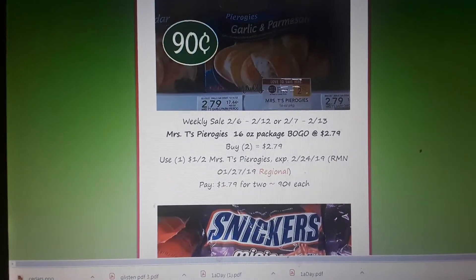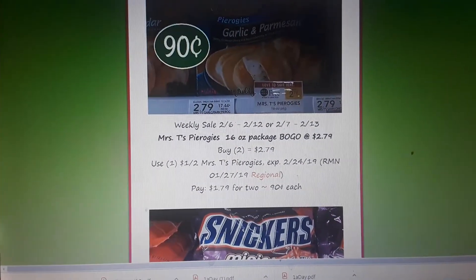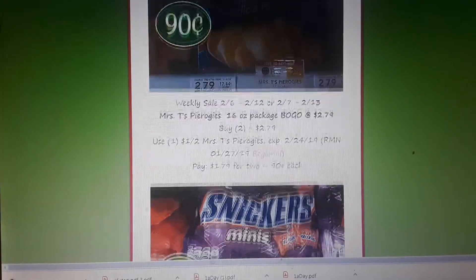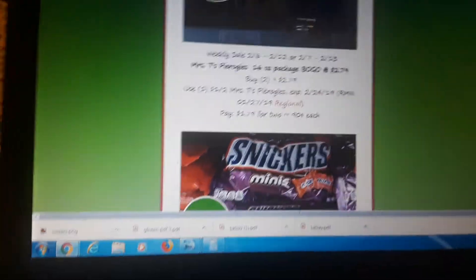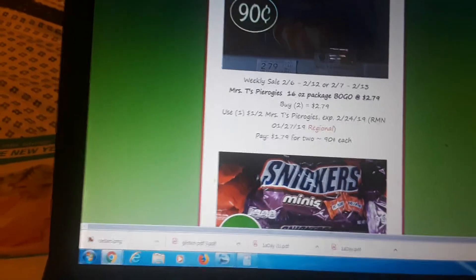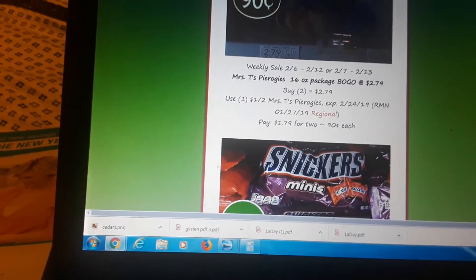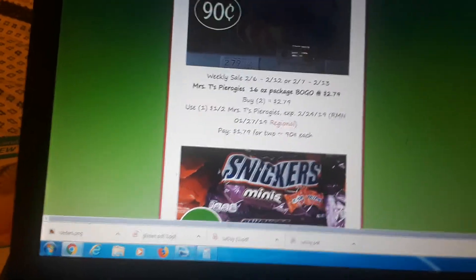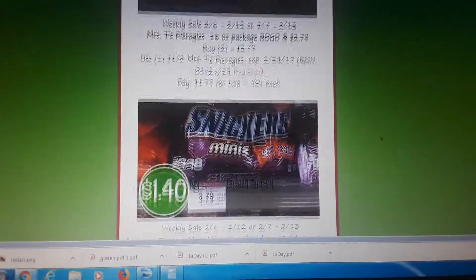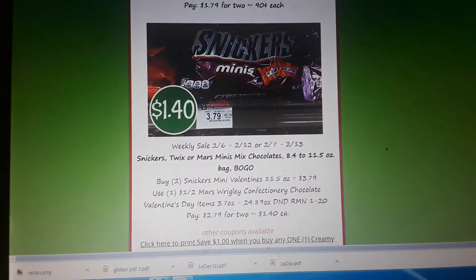Mrs. T's Pierogies are BOGO. There was a regional coupon in your RMN 1/27, so last weekend. Buy two, use one of the $1 off two coupon, and pay $0.90 a piece.